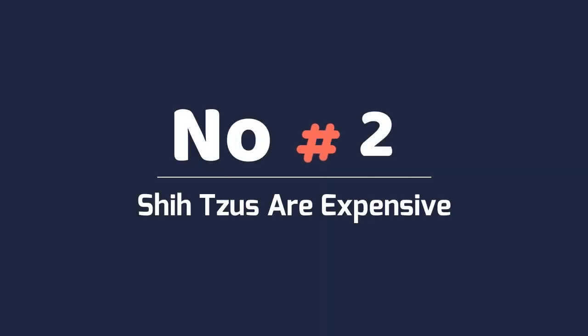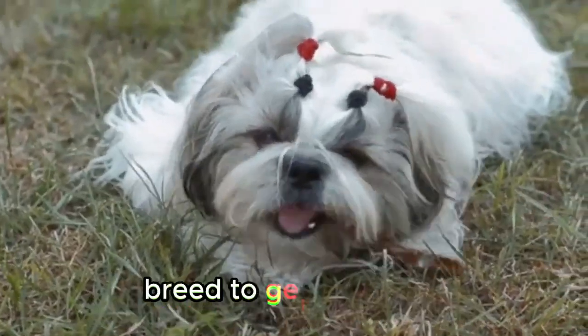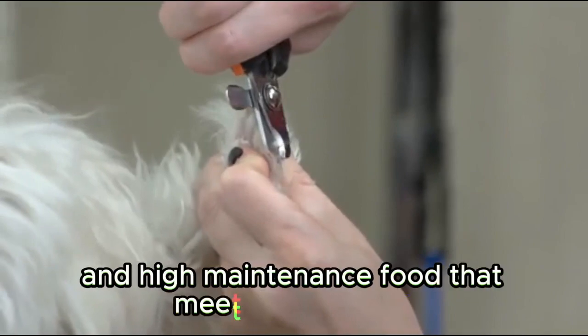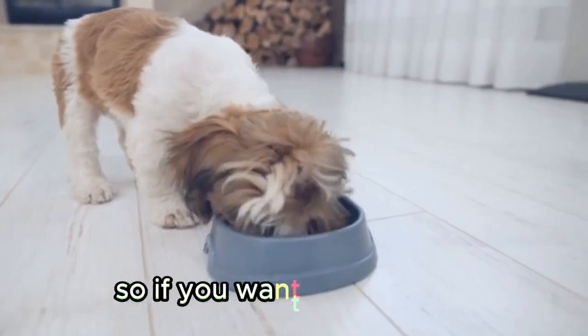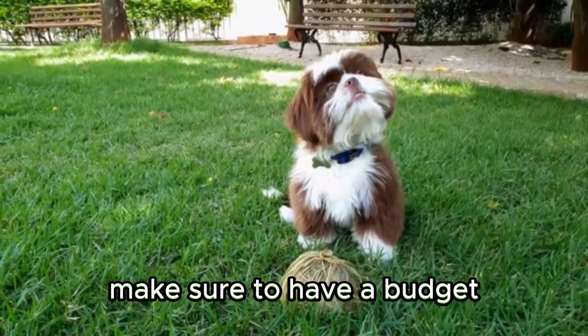Shih Tzus are expensive. Like most purebreds, Shih Tzus are a pretty expensive breed to get and care for. They require regular trips to the groomer and high-maintenance food that meets their specific nutritional needs. These daily expenses can quickly add up, so if you want to keep your pup looking and feeling its best, make sure to have a budget.